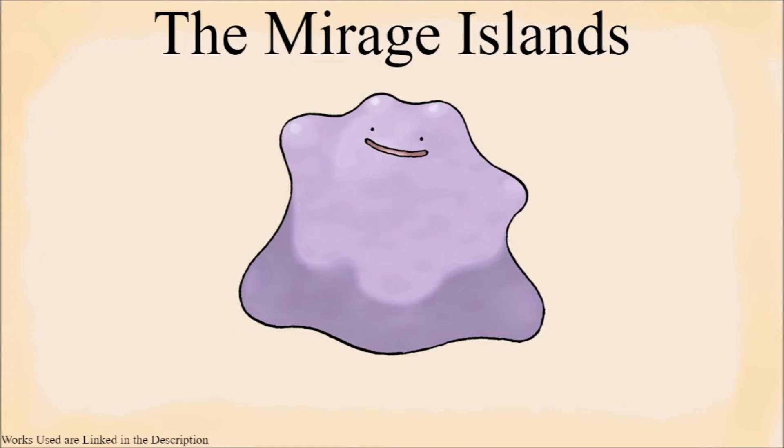As for Hoenn, there is the Mirage Islands, and I'm going to say that Ditto's presence there is just due to Mirage Island weirdness shenanigans and anything else.